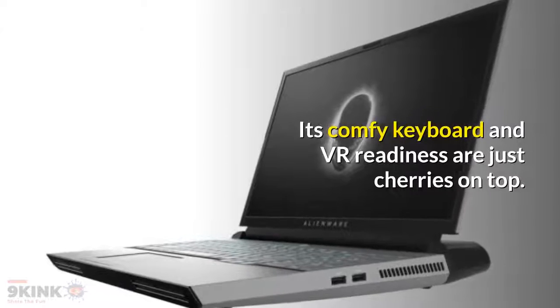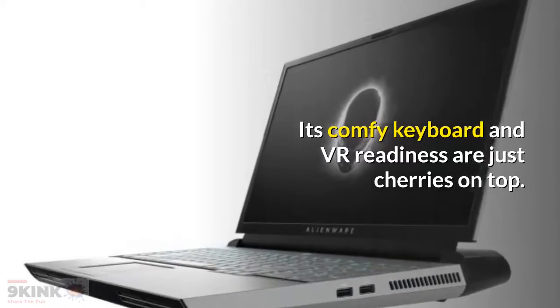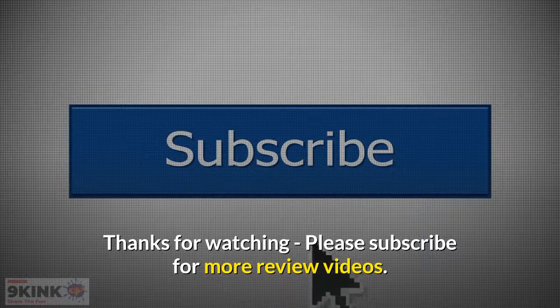Its comfy keyboard and VR readiness are just cherries on top. Thanks for watching — please subscribe for more review videos.